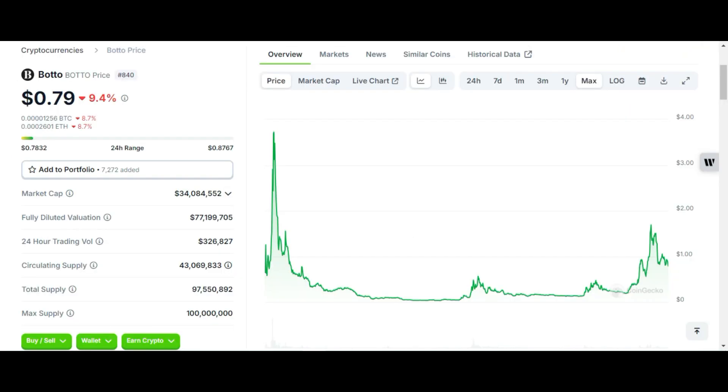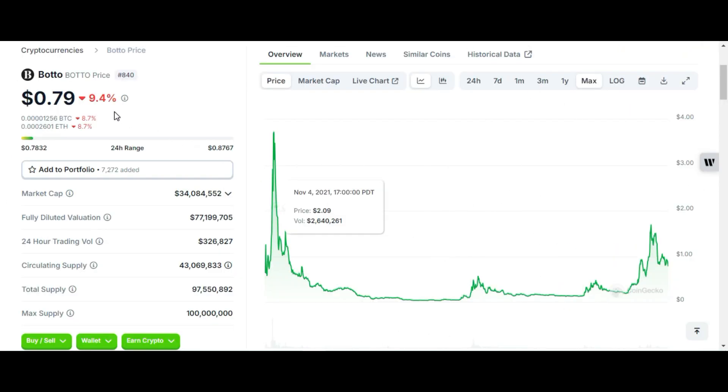Here you can see the Botto price chart. At the time of recording it is trading at 79 cents. It is rank 840, it has a market cap of more than 34 million dollars. Its fully diluted valuation is more than 71 million dollars. The 24-hour trading volume is just 3.2 million and circulating supply is just 43 million.